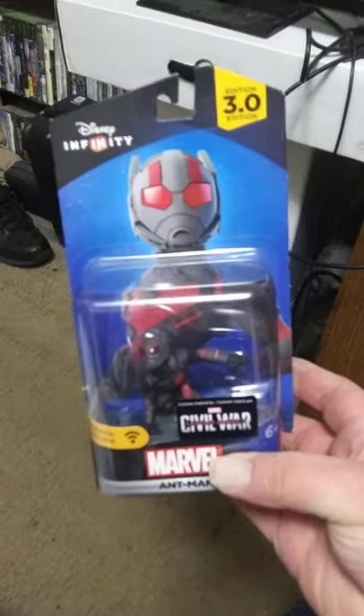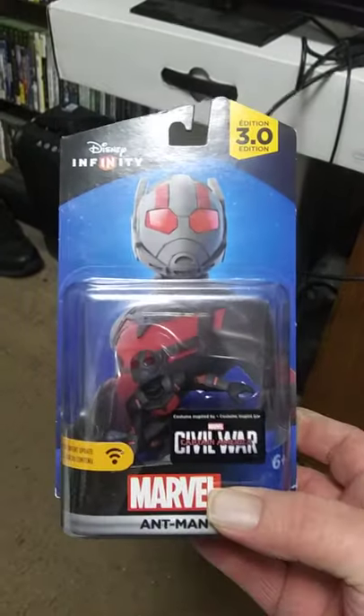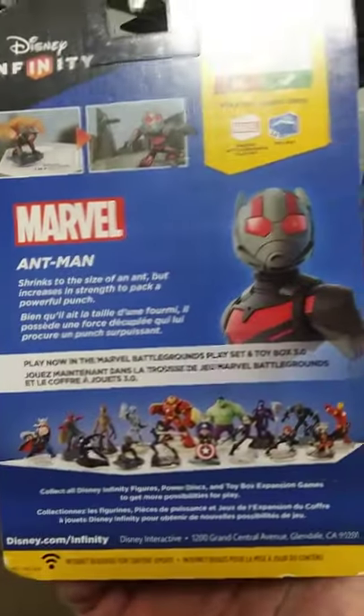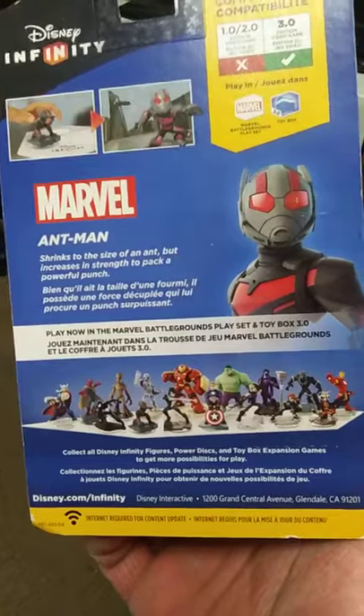Can't wait to break this one out, but I still got to play through Disney Infinity 2 before I get to 3, and the Ant-Man — that was really cool. Fresh off the Amazon truck, so two more down, only two left to go.